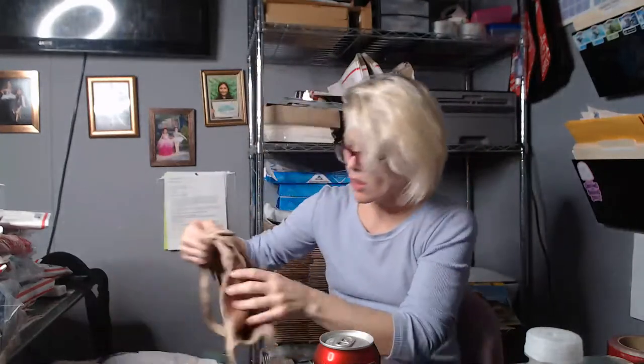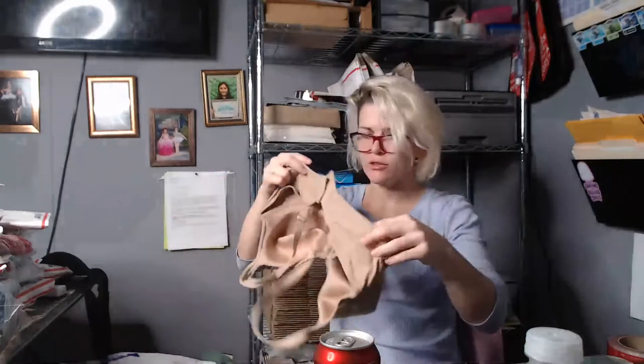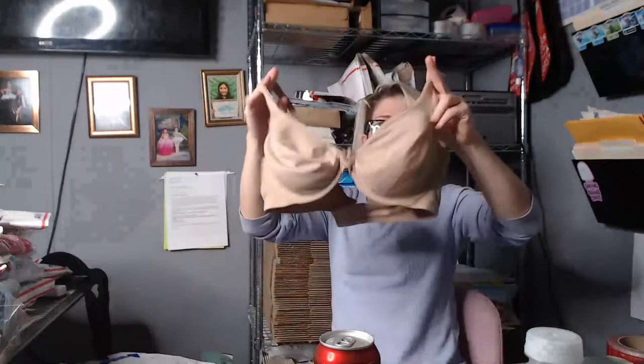This is a Victoria's Secret bra. It's pretty and still in good shape — no wires poking out. This one is also Victoria's Secret; it's a plain one with soft cups. Soft cups are popular. Sometimes you want your shape defined, sometimes you want it natural.